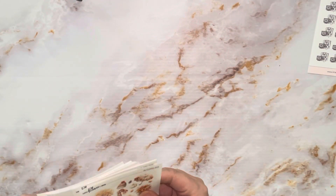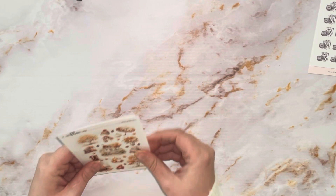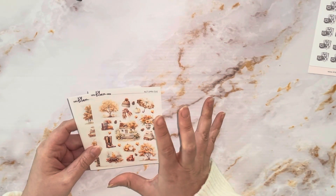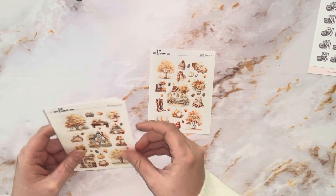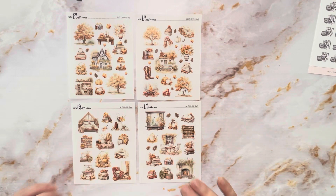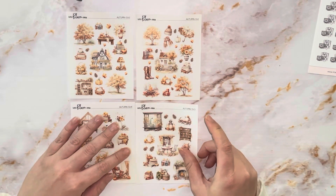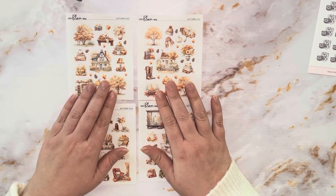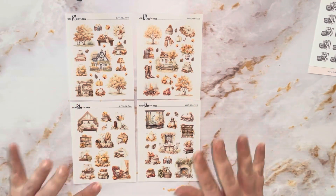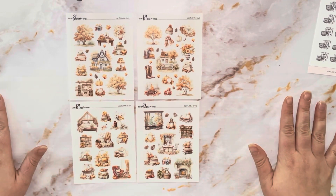Then I picked up some Bob watching TV — I love me some Bob, I love Bob in my planner, he's just the cutest. And then I picked up some of the autumn deco sheets. Just look how gorgeous these are — that is just stunning.